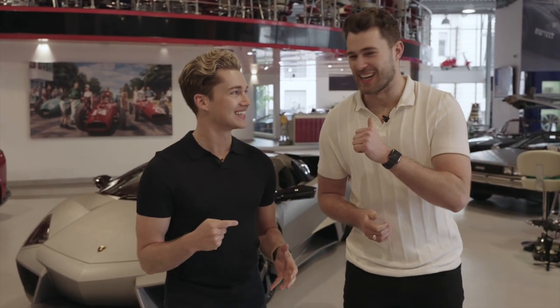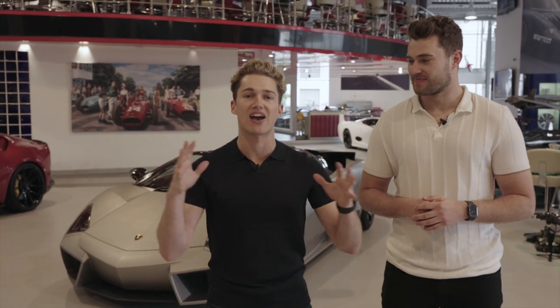We are here with the Lamborghini Reventon. AJ, do you mean Reventon? Yeah, I can't do the roll on the R. I think hopefully I've said it correct now as well. But yes, we are here with the Lamborghini Reventon. This was first unveiled at the 2007 Frankfurt Motor Show, and it was actually the most expensive Lamborghini that Lamborghini have ever made.